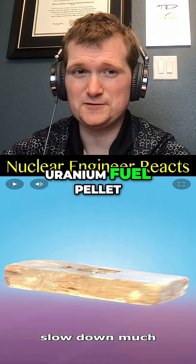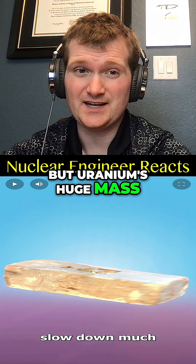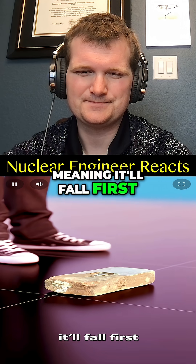Kind of like a uranium fuel pellet versus a hydrogen atom — both have a surface with which to interact. But uranium's huge mass makes it far less affected by individual collisions, which is why hydrogen is just going to bounce all over the place. Meaning it'll fall first.